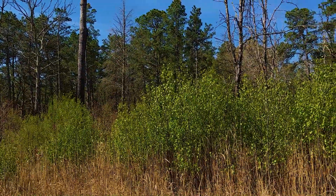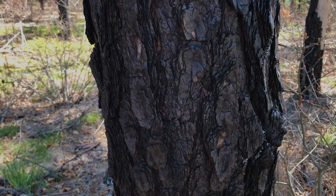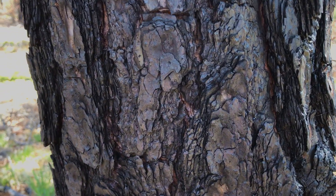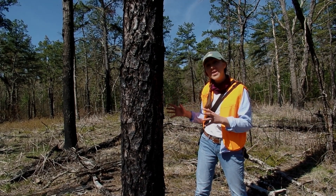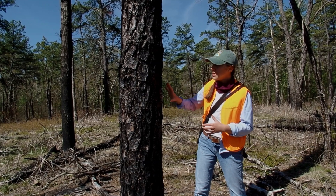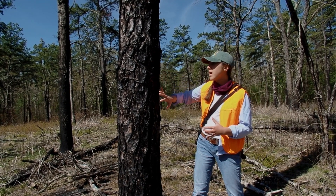The difference between pitch pine trees and other pine trees is this scaly bark — you can see it almost looks like dragon scales. Pitch pine trees are really cool because they actually need fire to reproduce. This bark on this pitch pine tree is really chunky and scaly.